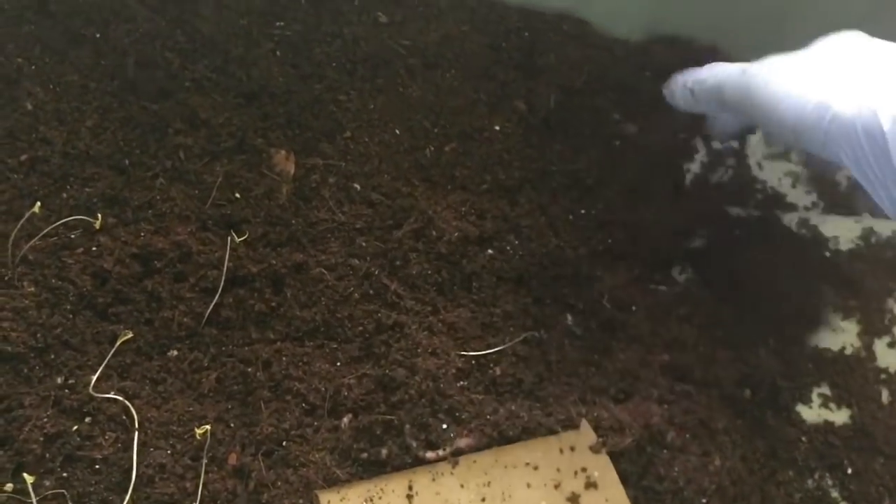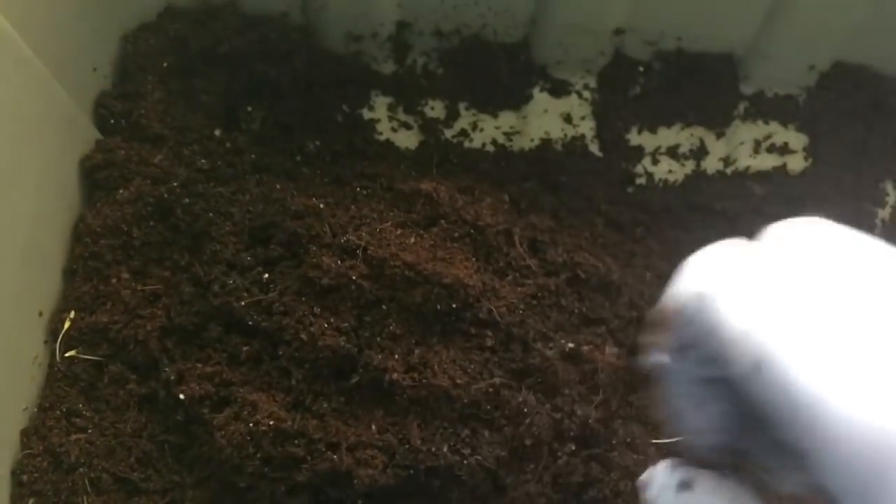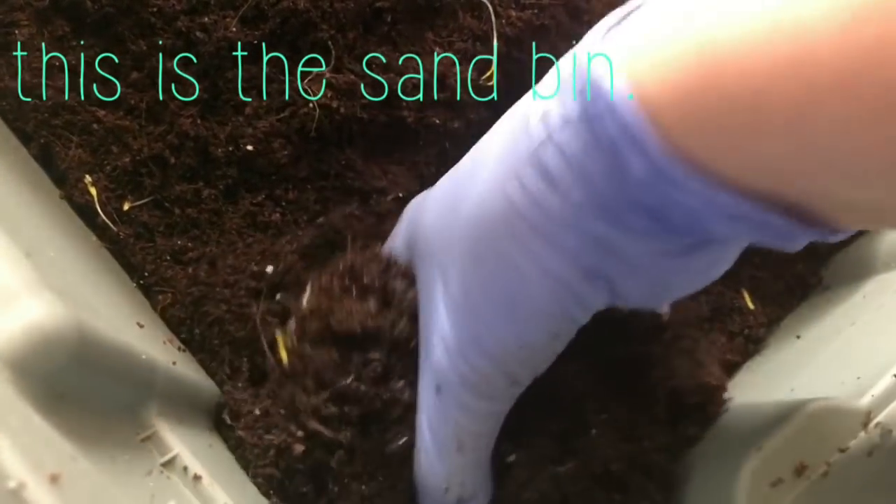I opened the lid and there was no condensation. Everything looks good. It's a little bit dry in here — not ultra dry, but not really as moist as I think it should be.